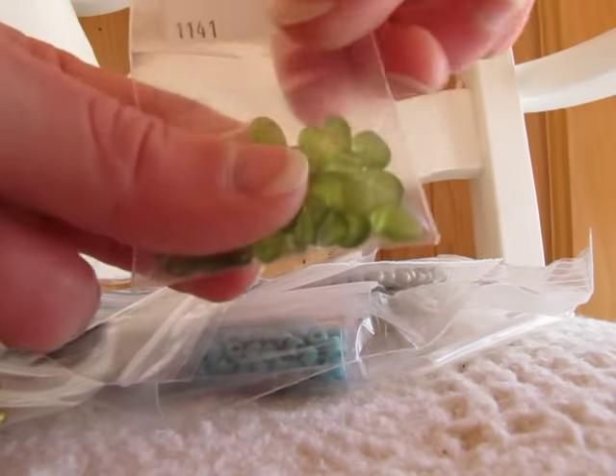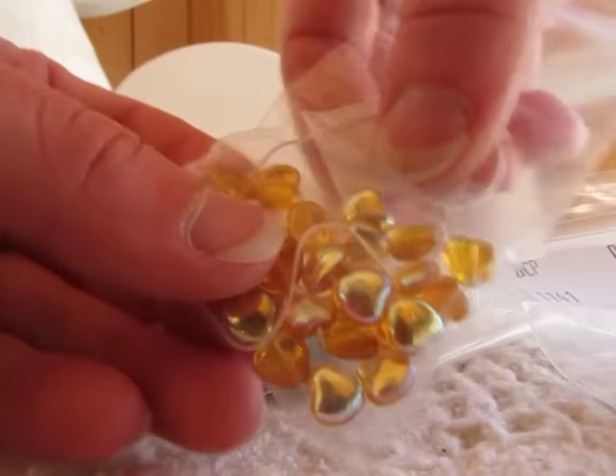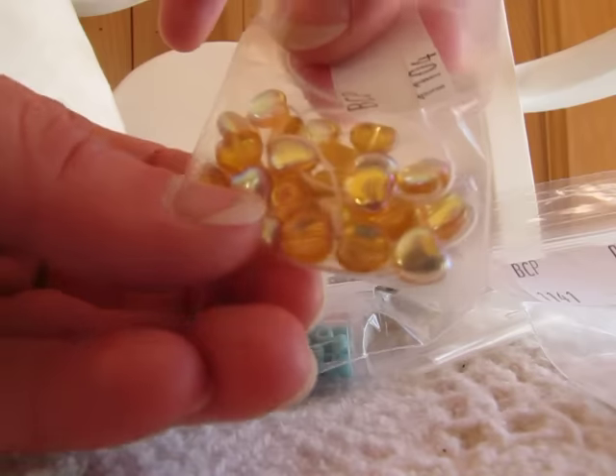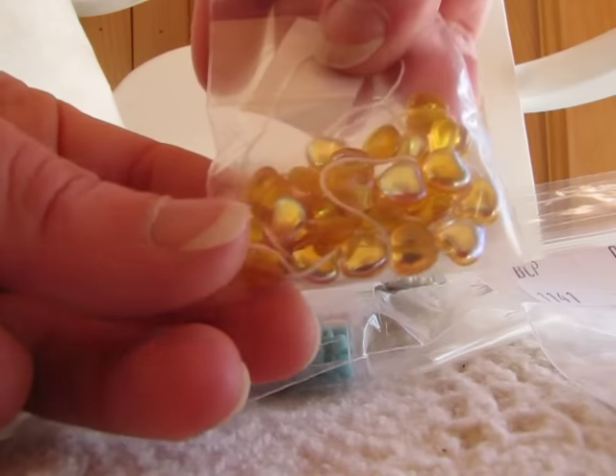They also had pink in there as well. And I got the Czech glass hearts — they're like an iridescent, really pretty, sort of amber yellow. And they have those in different colors as well.